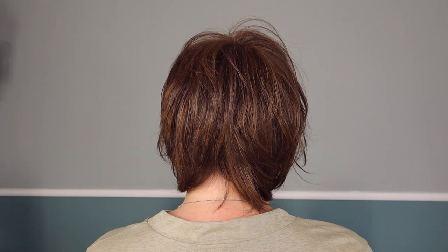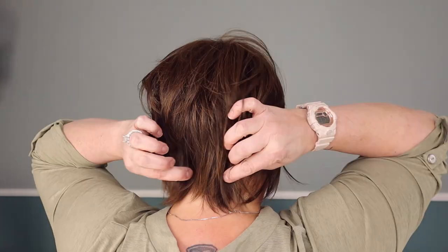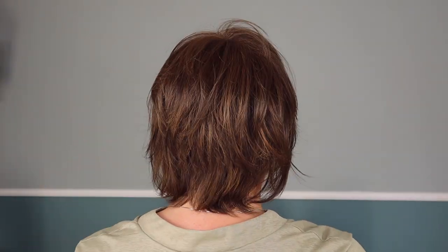Before I talk too much about In Rapture, I've got to show you what she looks like from all sides — she's so stinking cute. Wow, I am blown away by this piece, just absolutely blown away.